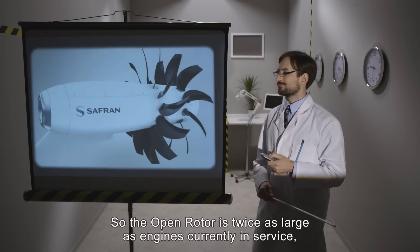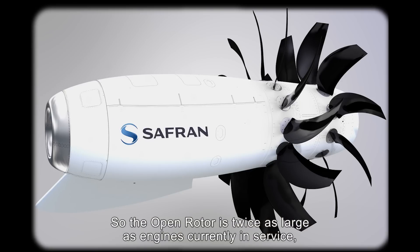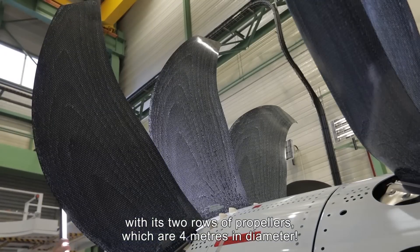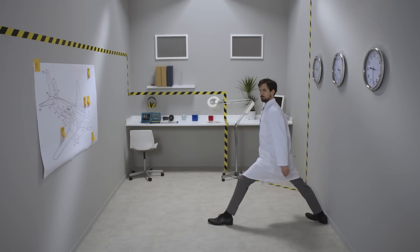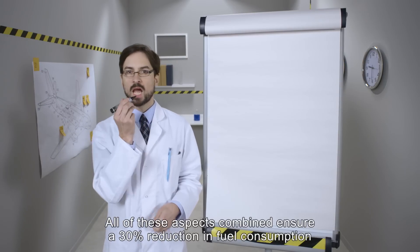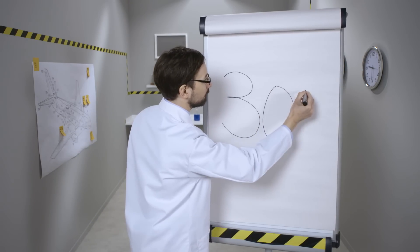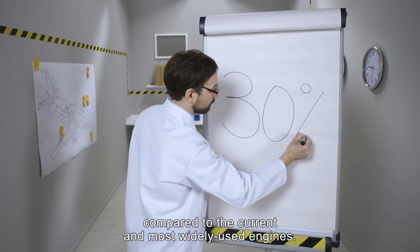So the open rotor is twice as large as engines currently in service, with its two rows of propellers which are four meters in diameter. All of these aspects combined ensure a 30% reduction in fuel consumption compared to the current and most widely used engines.